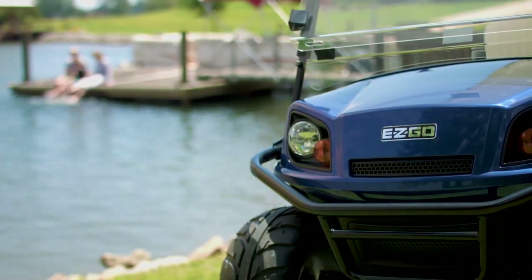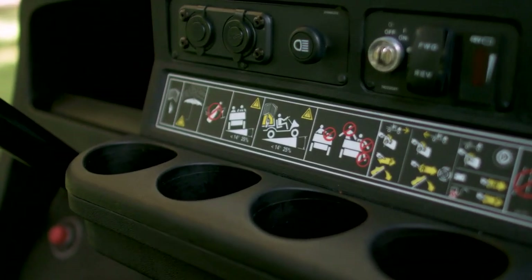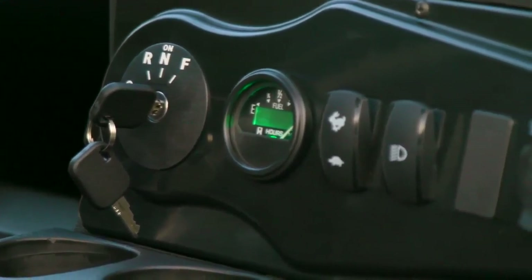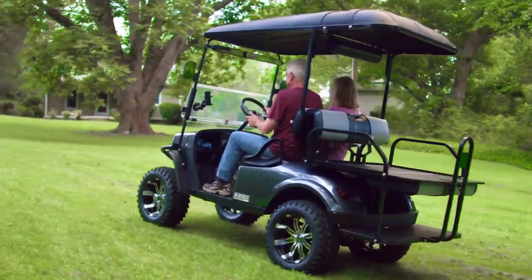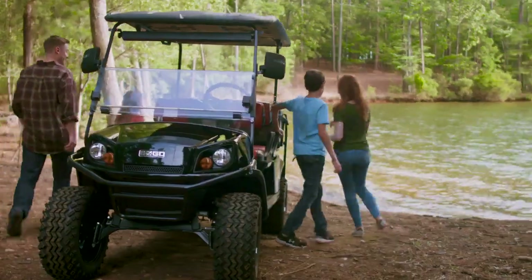The Express series makes it easy to enjoy your day in style with large cup holders, plentiful dash storage, and easy-to-read state-of-charge or fuel meters. And when you're headed off the beaten path, the optional limited-slip differential or trail-ready tires can give you the grip you need for your next adventure.